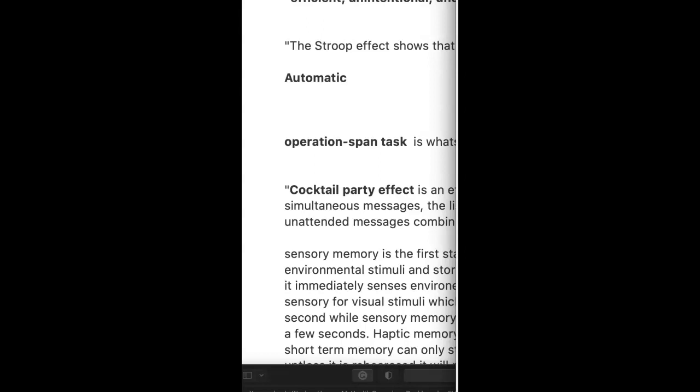I also learned that the Stroop effect shows that with practice, reading becomes automatic. The operation span task is used to measure working memory capacity. The cocktail party effect shows that when presented with several simultaneous messages, the listener can attend to one message while the unattended messages combine to form background chatter. Additionally, sensory memory is the first stage of the model that receives input from environmental stimuli, stores it for less than a second, and has a large capacity as it immediately senses the environment.